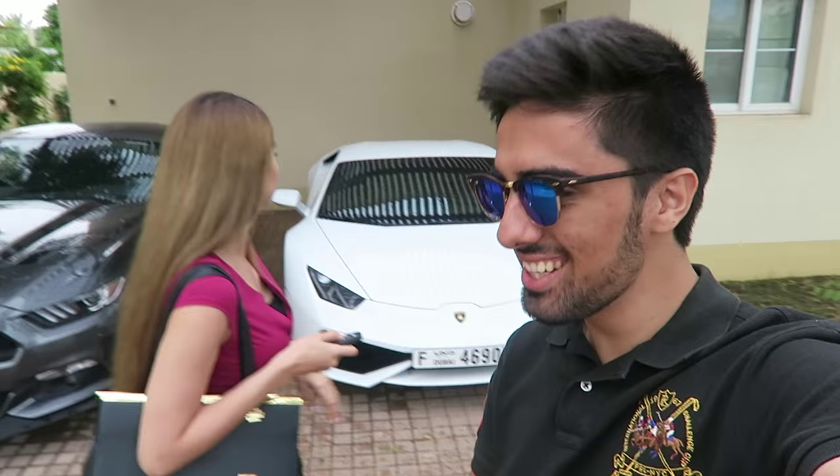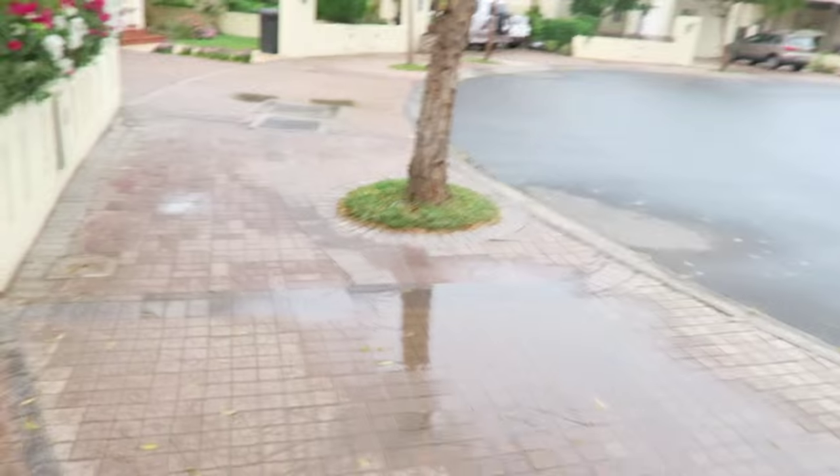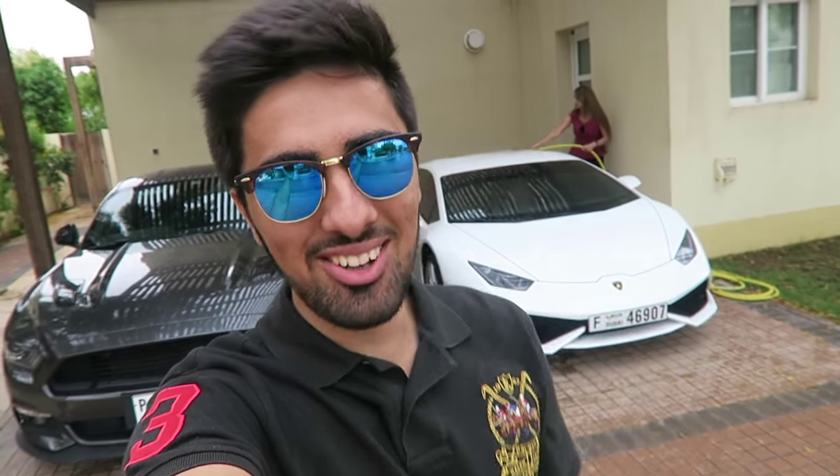Yo, yo everybody, it's your boy Mo. Today we're actually going for a Lamborghini event again. You guys know the deal — you've been on these Lambo tours with us. But today's gonna be a bit different. It's actually raining right now — look at the street, there's puddles everywhere. I'm not sure if there's any flooding, but apparently there are like 12 Lamborghinis stuck in a huge flood. I'm gonna be the first person to release it on YouTube.